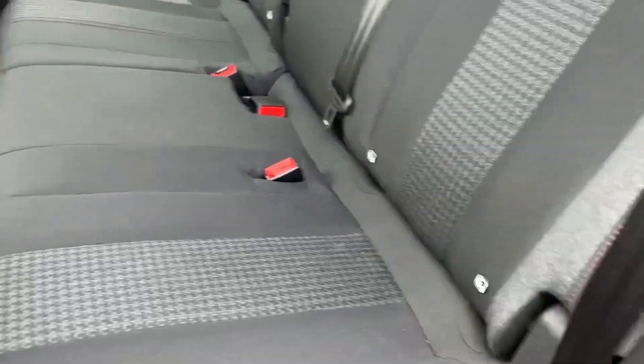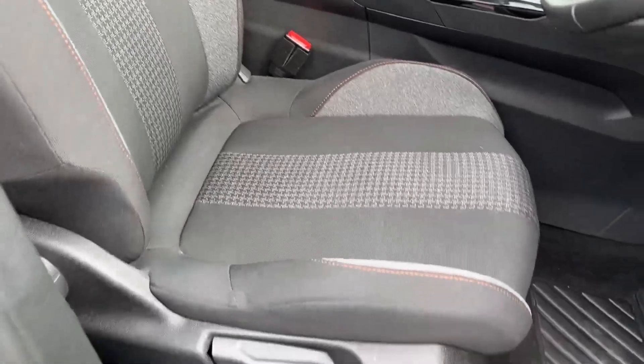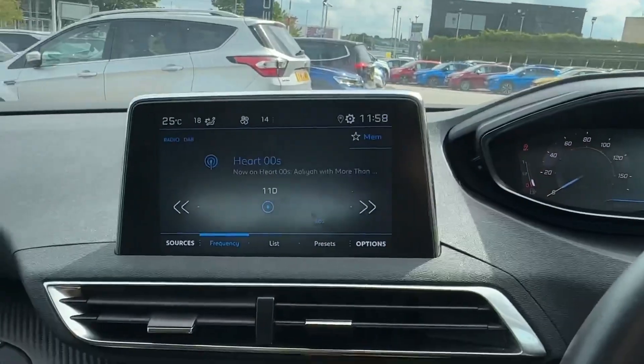Inside the cabin, passengers can enjoy the two-tone cloth upholstery with two ISOFIX anchor points, whilst in the front the decorative door and dash inserts will give it a more premium feel with upgraded front sports seats that will really hug you in. The driver will certainly enjoy using this leather-wrap multifunction steering wheel operating the Peugeot iCockpit digital dashboard.